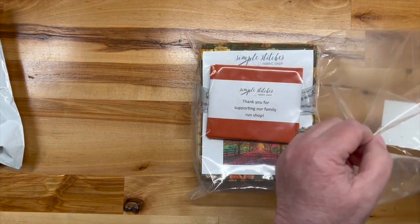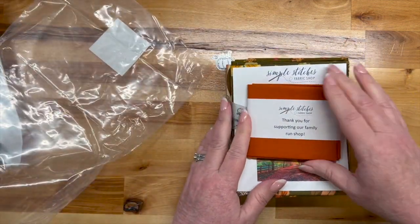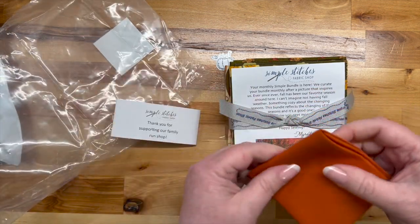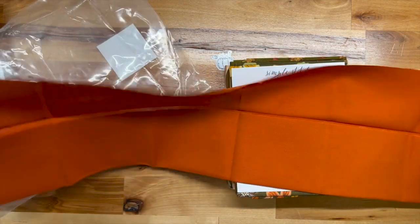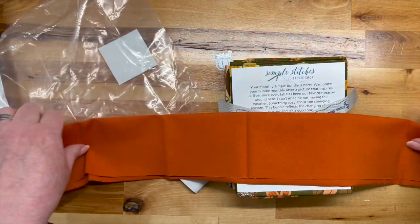It's the little stuff, you know. So this is just a little thank you — it's a beautiful cinnamon-colored fat eighth. I think that's nice.